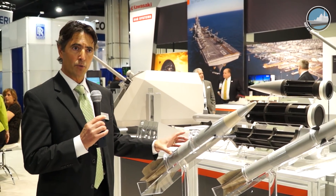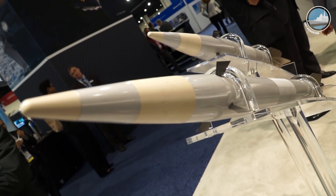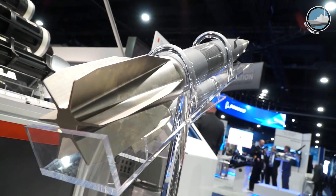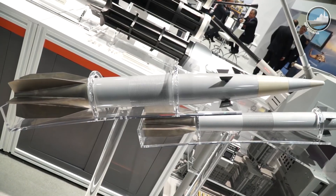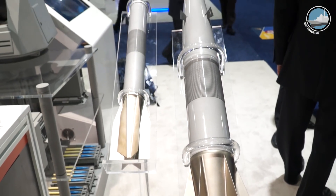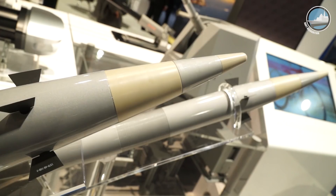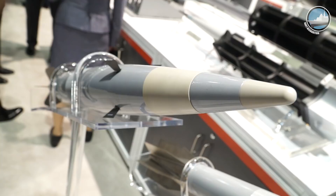The Volcano system is a precision guided munition that is a sub-caliber round, which means that the diameter of the projectile itself is slightly smaller than the bore size of the weapon it's being fired out of. The advantage of that is you get a much higher muzzle velocity and therefore an extended range. A unique feature of the Volcano family of munitions is that the tail fins and the canards are pre-deployed.